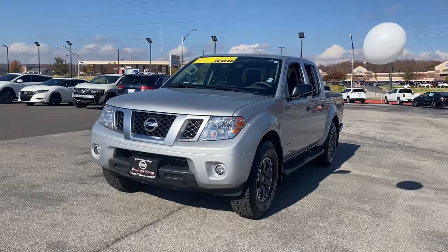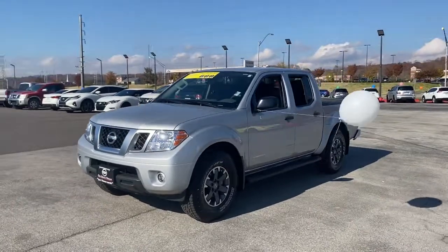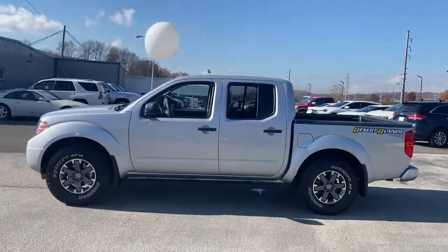This could be the car for you. The 2019 Nissan Frontier. With less than 15,000 miles on the odometer, this vehicle provides excellent value.